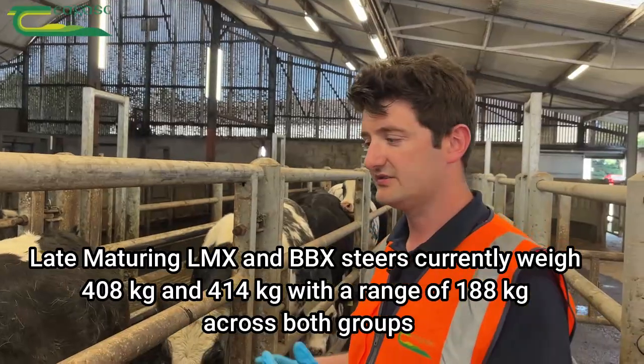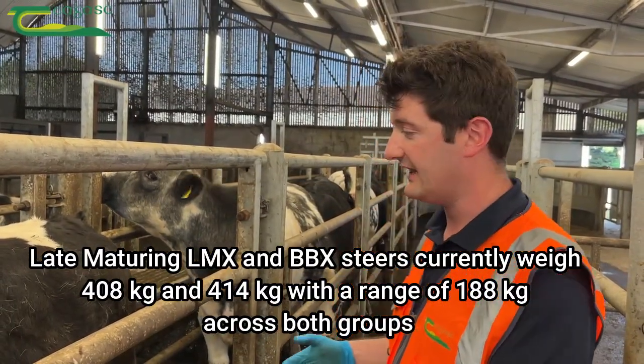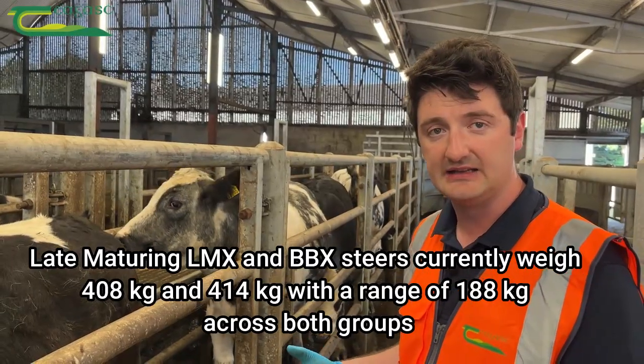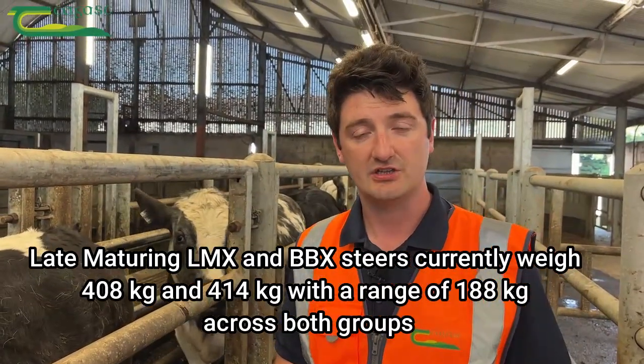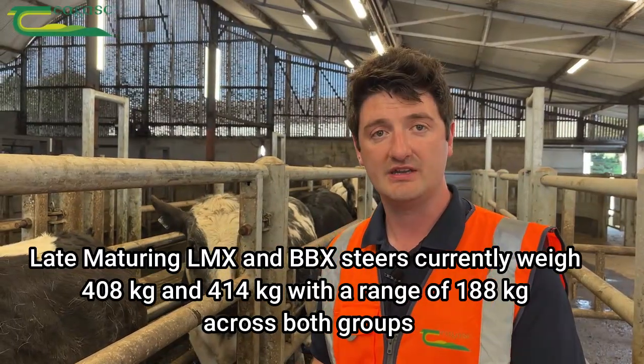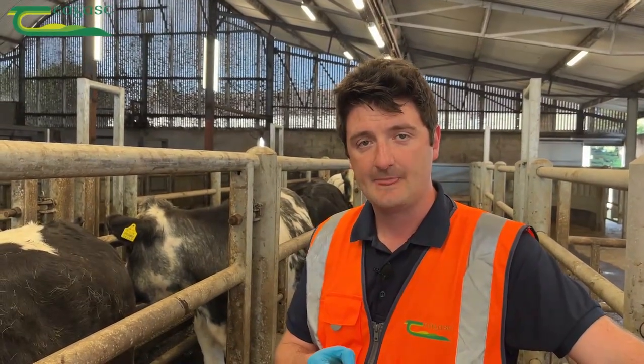The breed of the animal is also important because it identifies their fleshing ability — whether they are early or late maturing type cattle — and that will determine their suitability to finishing from a forage diet or from an indoor forage and concentrate diet. There are a couple of key areas on an animal that we need to assess.